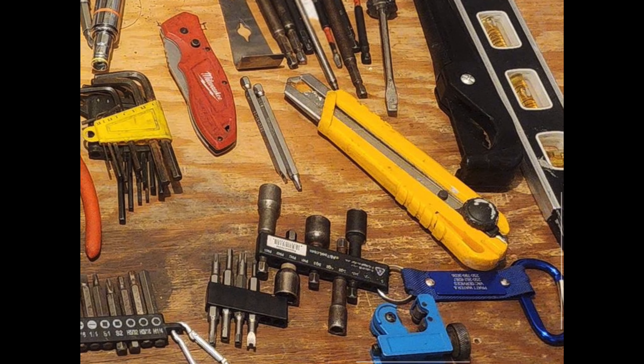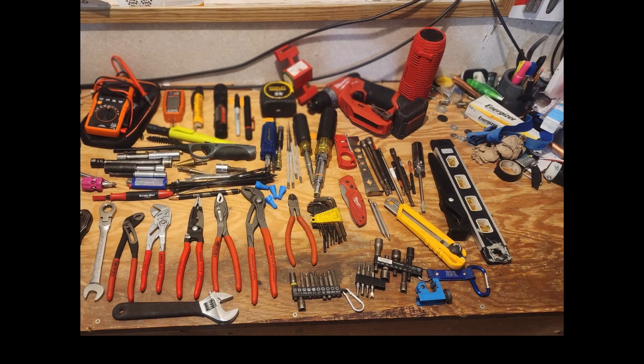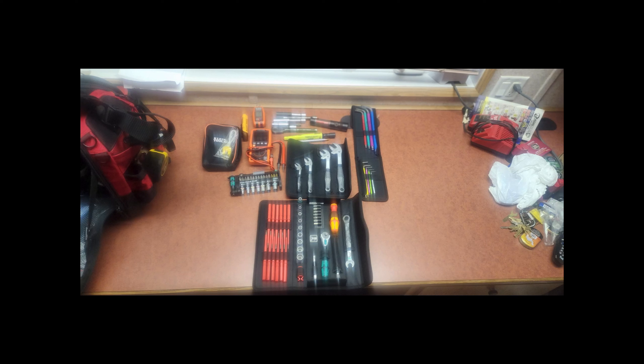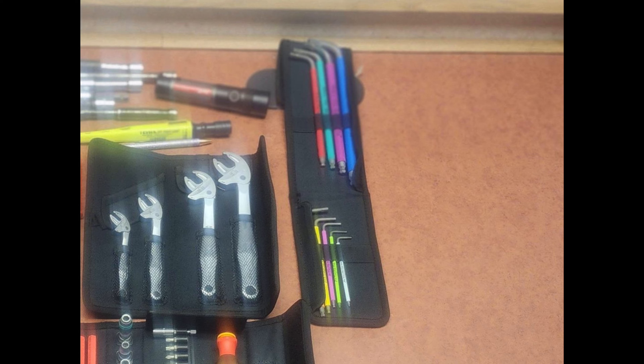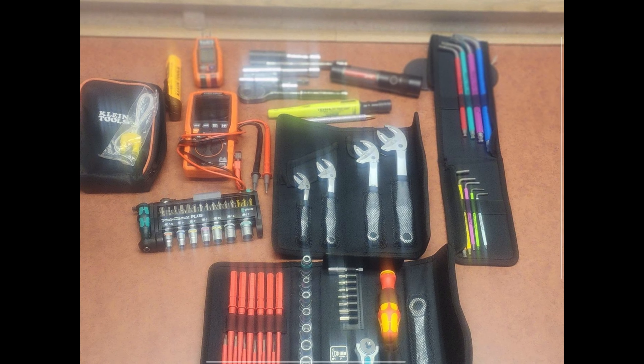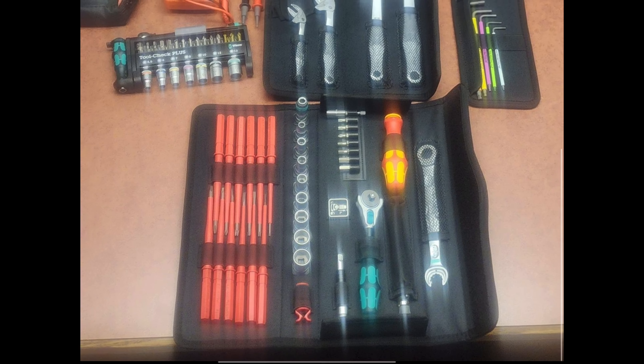He also has what looks like an Olfa knife and a small tubing cutter. He sent some later pictures showing tools he had ordered that hadn't arrived yet — these include Wera hex keys, Wera Jokers, and an insulated screwdriver set with the Zyklop ratchet. That set is around $130–$150 but you're getting insulated blades and sockets together, so I don't think that's a bad deal.